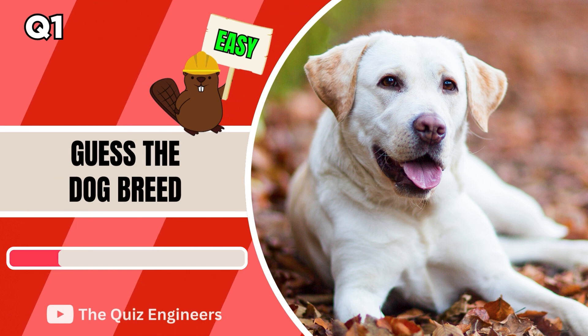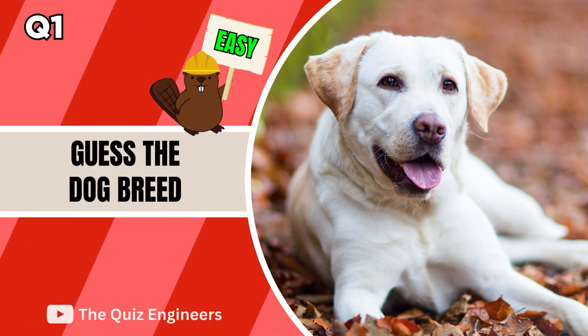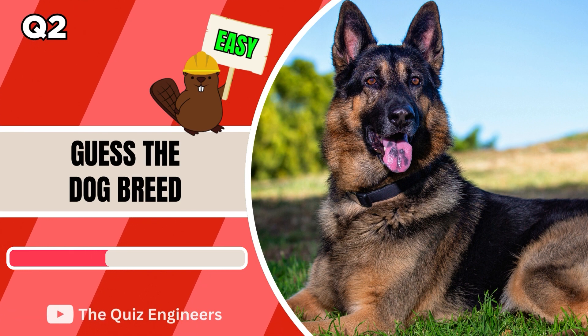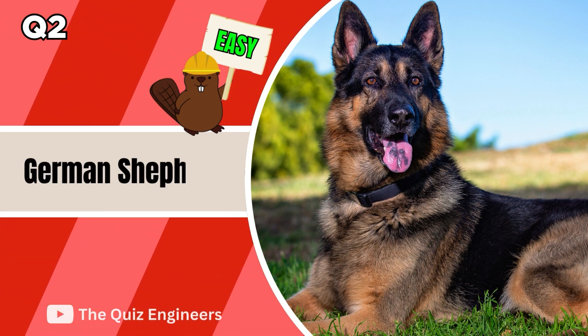Let's start off with the easy round, which correct answer is worth 1 point. The answer is Labrador Retriever. Good job, it's the German Shepherd.